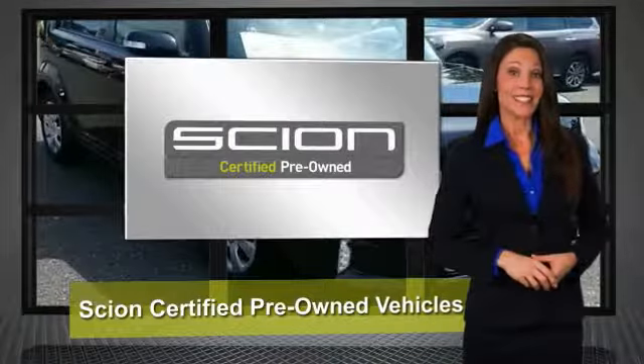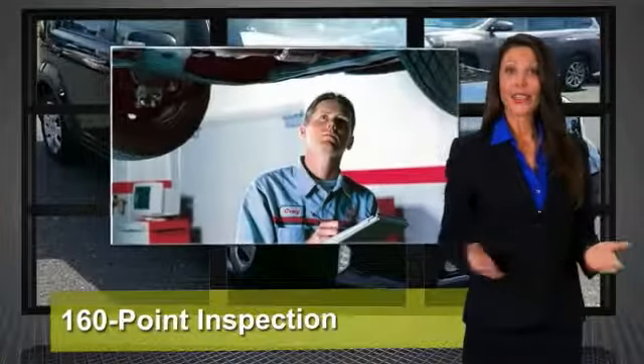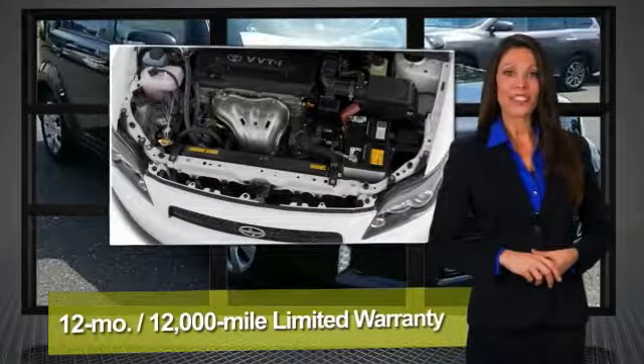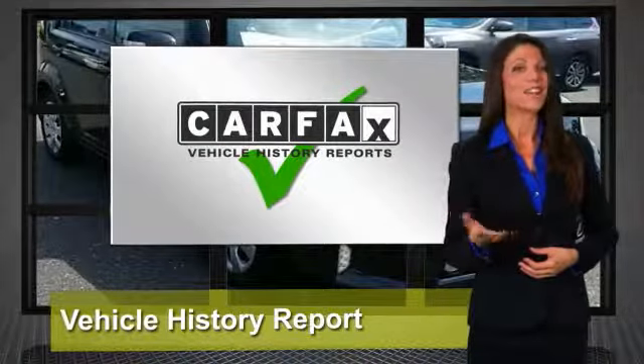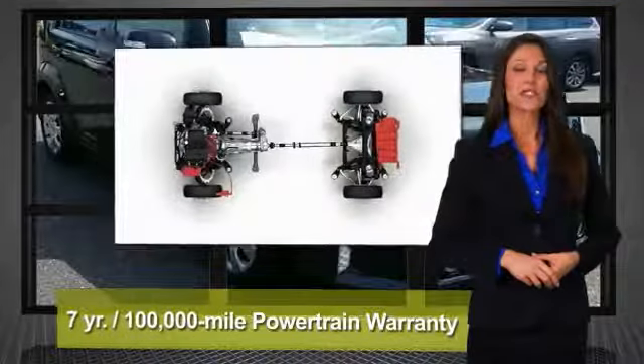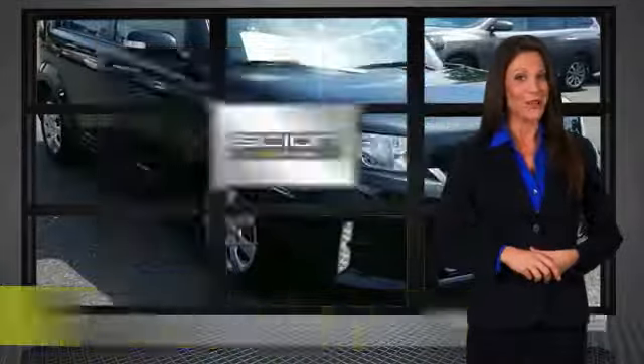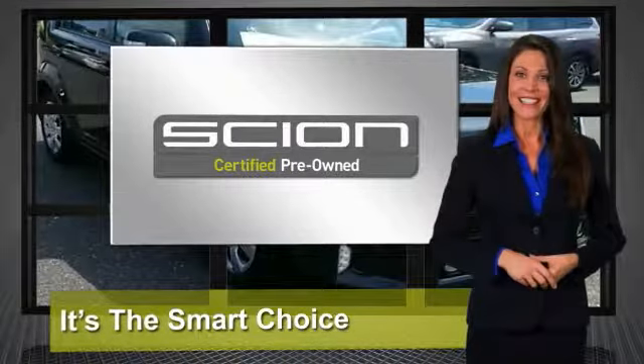It stands to reason that the better a product is made, the longer it will last. That makes getting a high-quality, low-mileage Scion at a great price a very savvy move. It's why we created the Scion Certified Pre-Owned Vehicles Program. It's the smart choice — ask your dealer for details.